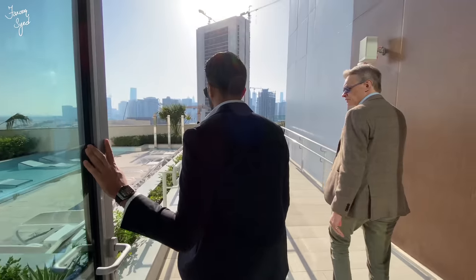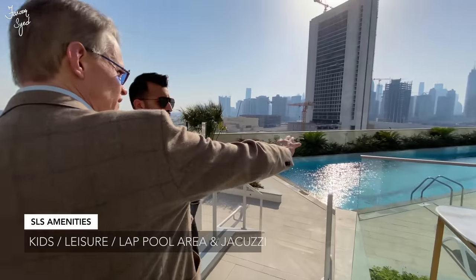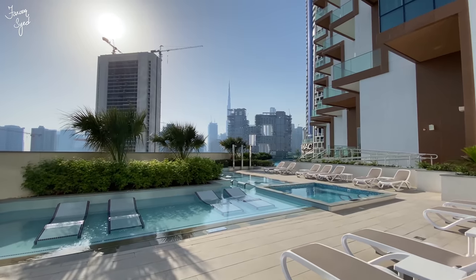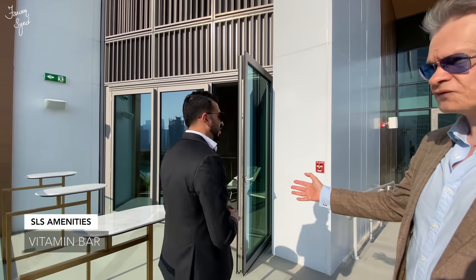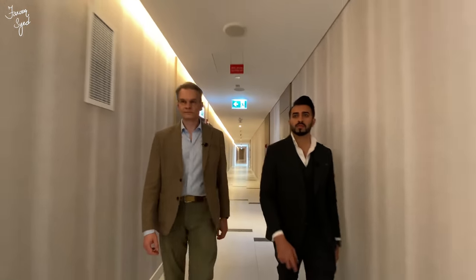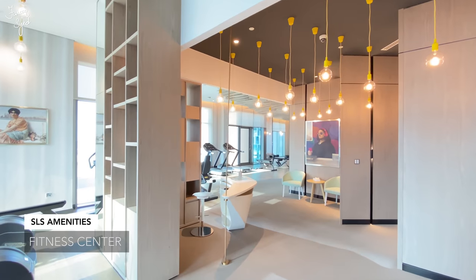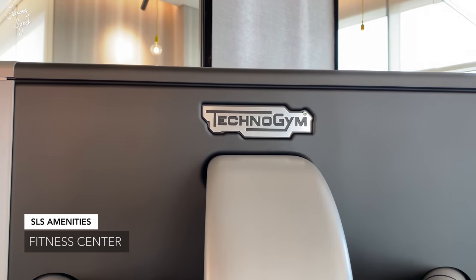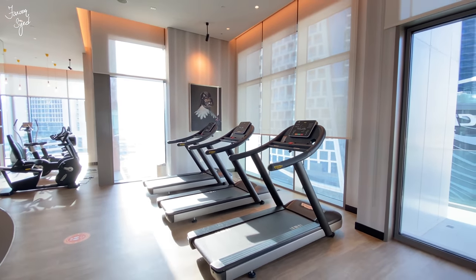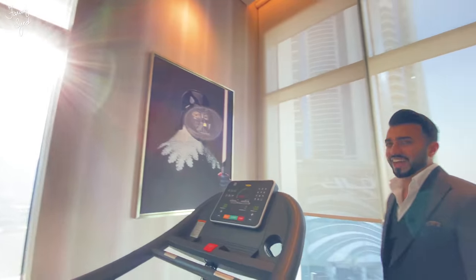We have four pools up here: a children's pool, a leisure pool, a sunbed pool with jacuzzi, and a 25-meter lap pool for those who want to exercise. The orientation is great — the sun rises over there and sets over there, so we have sun pretty much all day. There's a vitamin bar serving fruit cocktails, for residents only. In the fitness center, the equipment is Technogym. We have a large area for aerobics and a weights section. And that is the wackiest bit of artwork in the building — that's Darth Vader!